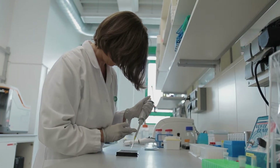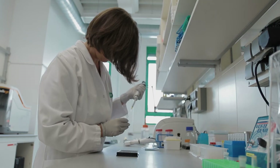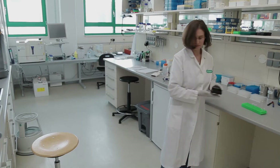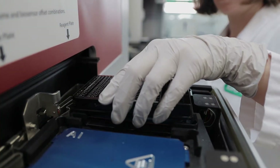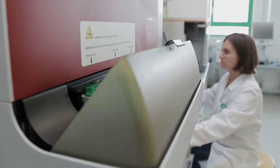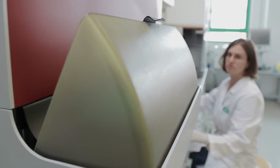For selection of antibodies from the library, we use a proprietary method called SIS display, where the Fab is covalently linked via a disulfide bond to a phage coat protein, and that allows elution of phage by using reducing agents.